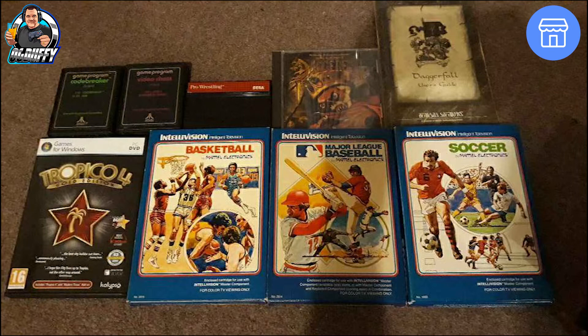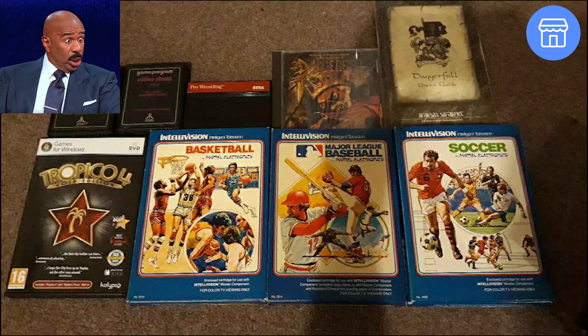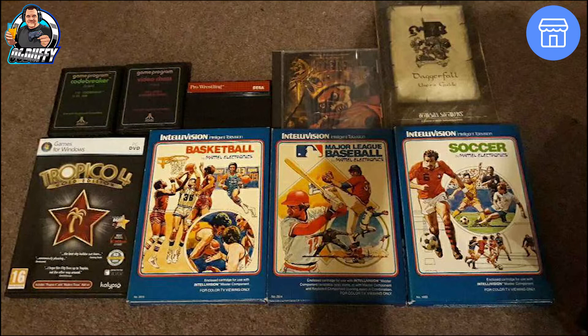Those that watch the channel will know I don't really go for loose carts — I try to get box games only, obviously with manuals and stuff complete. Not quite sure what that is at the top there. My eyes ain't as good as some of you youngsters. Is that Daggerfall? It looks like a user guide — I don't even think it is a complete game. But again, some more of these Intellivision cartridges here in very good condition as well. They look pretty smart, them ones. So that shows the listing that was on FaceBay.